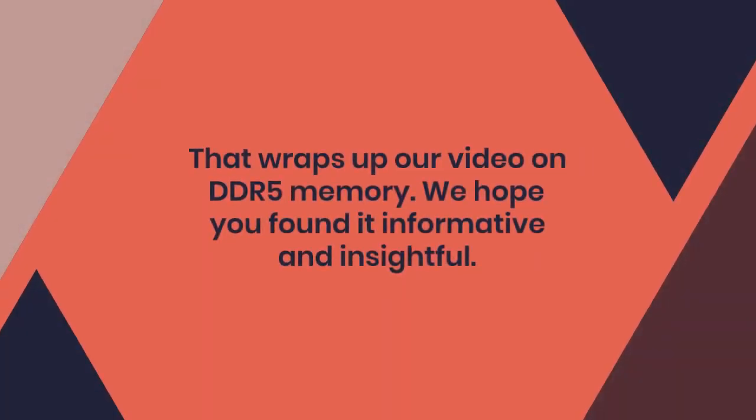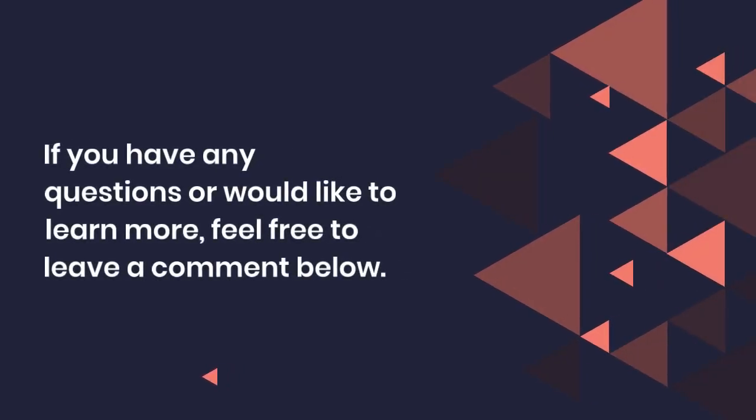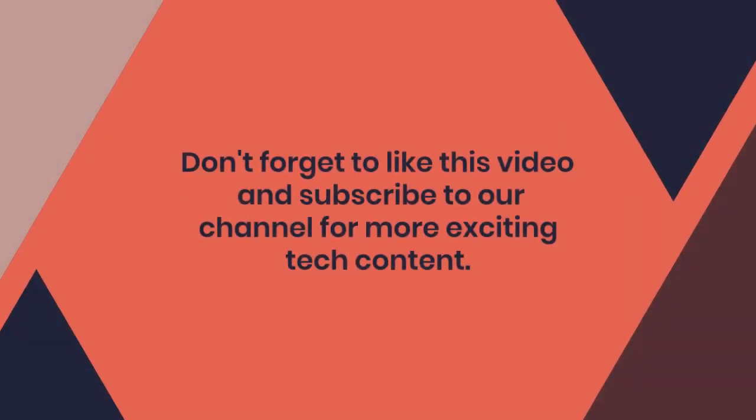That wraps up our video on DDR5 memory. We hope you found it informative and insightful. If you have any questions or would like to learn more, feel free to leave a comment below. Don't forget to like this video and subscribe to our channel for more exciting tech content.